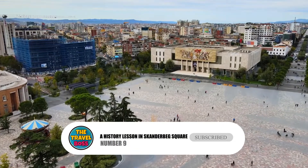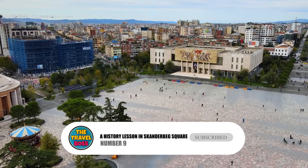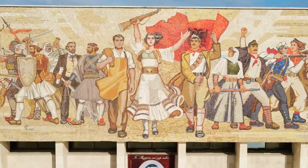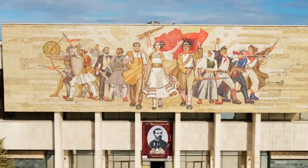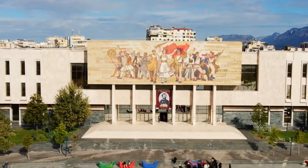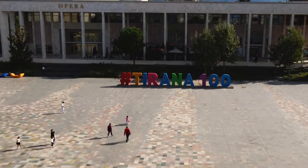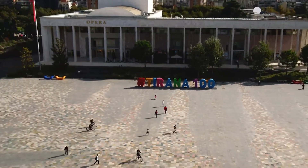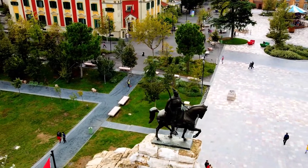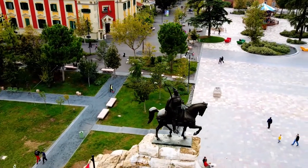Number 9: Take a history lesson in Skanderbeg Square. Skanderbeg Square, named after the national hero who helped Albania break away from the Ottoman Empire for a short time in the 1500s, is definitely something to do in Tirana. In the middle of the square is a big bronze statue of Skanderbeg on horseback, which looks like a cross between Alexander the Great and Thor.